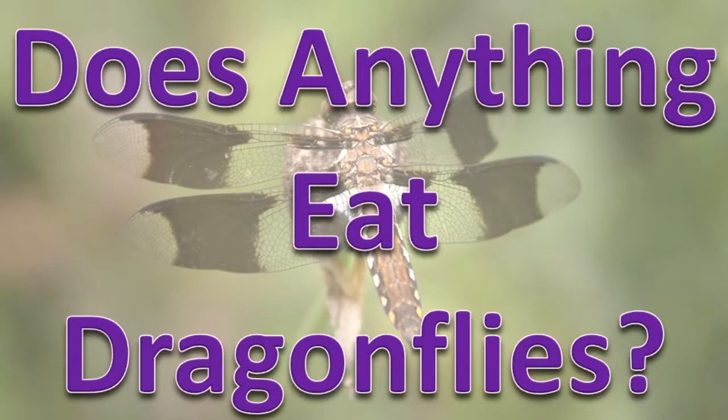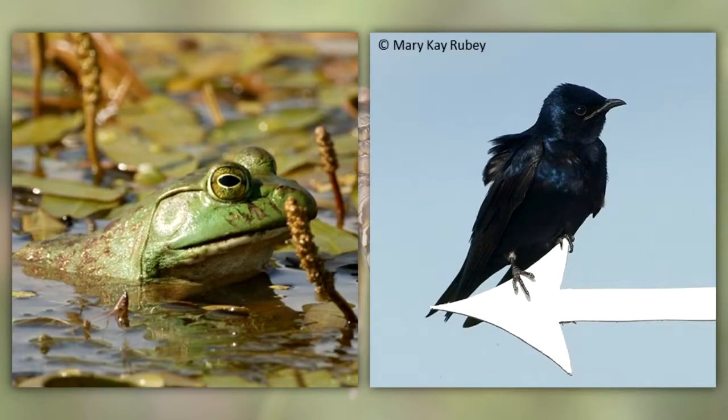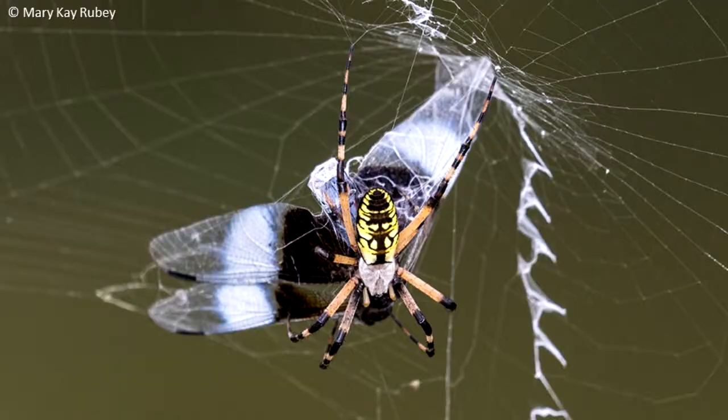Does anything eat dragonflies? Many fishes eat dragonfly nymphs. Frogs and birds eat dragonfly adults. Fishes and spiders will eat the adults, too, if they can catch them.